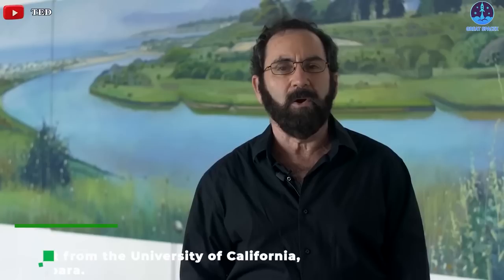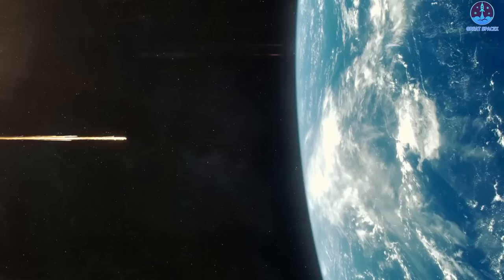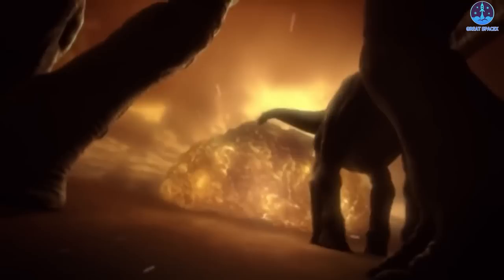Physicist Philip Lubin from the University of California, Santa Barbara, calculated that a large enough rocket such as Starship could be used to prevent an asteroid from hitting Earth. Such a mission could carry enough explosives to rip apart an asteroid as large as the 10-kilometer-wide rock that wiped out the dinosaurs, with its fragments harmlessly burning up in the atmosphere before they had a chance to reach our planet.